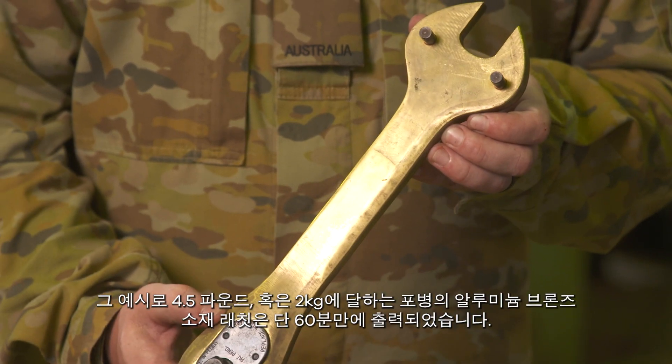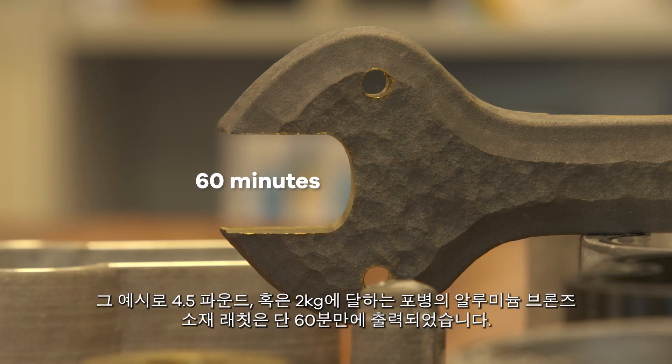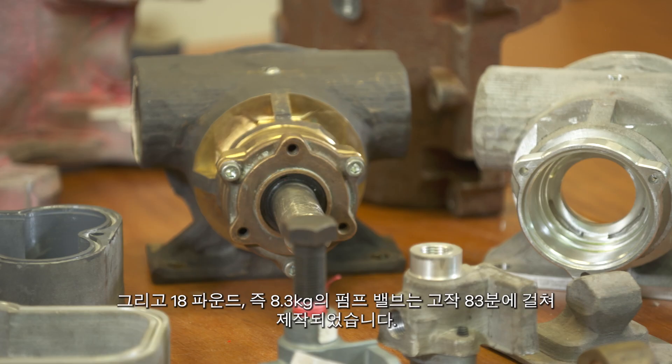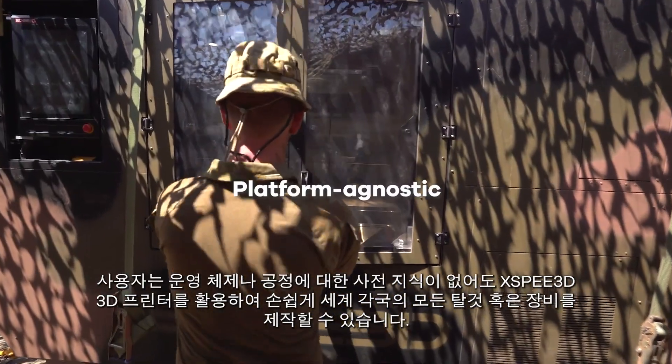For example, this 4.5 pound or 2 kilogram aluminum bronze gunner's ratchet was produced in 60 minutes, and this 18 pound or 8.3 kilogram pump valve in just 83 minutes. X-Speed is platform agnostic.